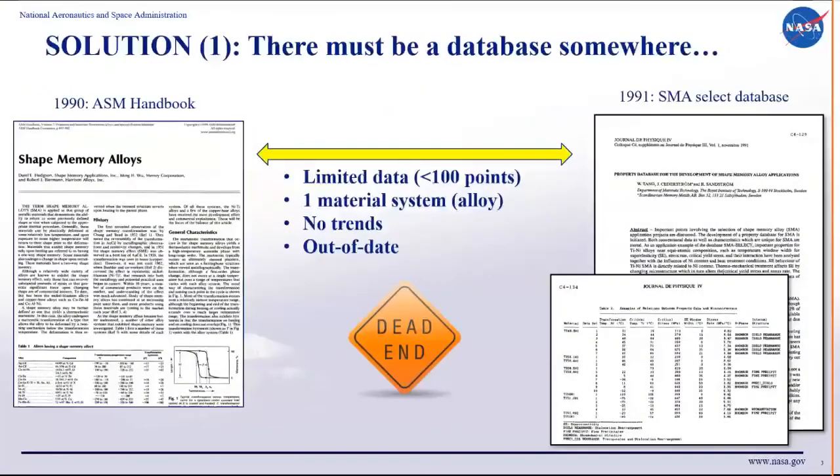These materials have existed for over six decades since the 1960s, so I thought there must be a database somewhere. I looked around and found something, but it wasn't what I was looking for. There are some handbooks with very limited data — some have less than 100 or 120 data points — mostly dealing with one material system, the famous one: nitinol, or nickel titanium. And that data wasn't really recent with the new science brought forth in recent years.